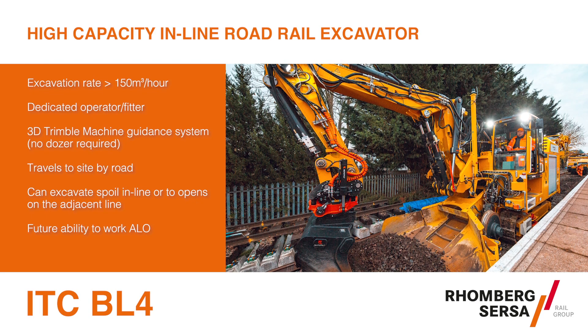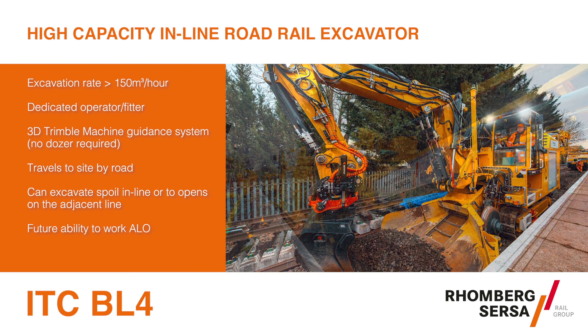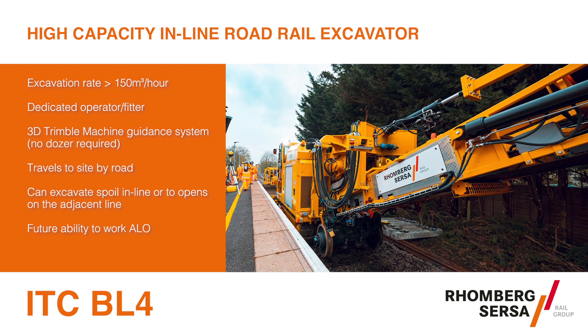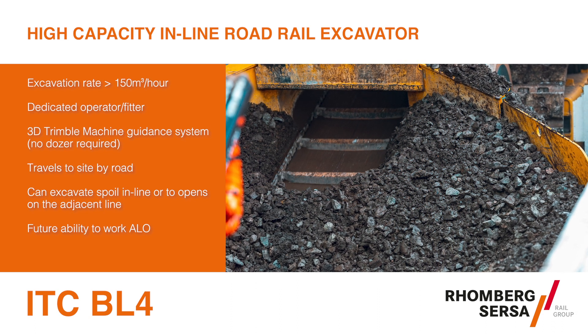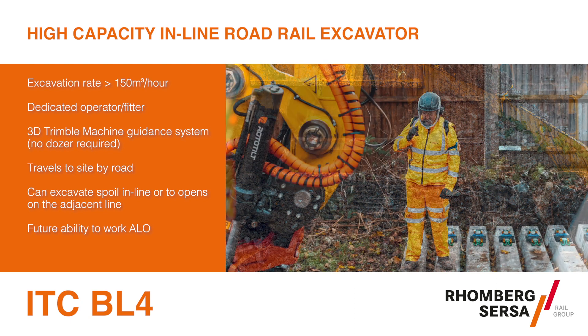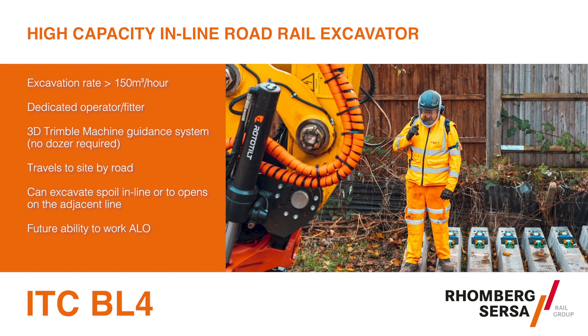Looking at these in turn, the ITC BL4 high-capacity inline road rail excavator is used to rapidly excavate bottom ballast on S&C and plain line renewal projects. When combined with our MFS Plus on-track machines and MFS vehicles, it can facilitate single bore tunnel and single line excavations, with the future potential to be utilised for any line open operations.